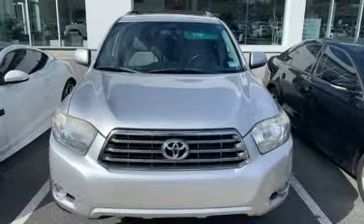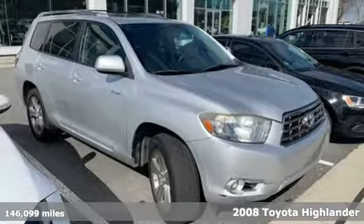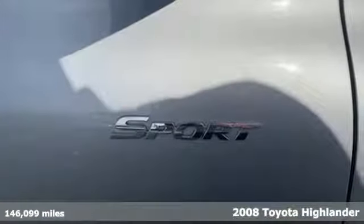Here's a 2008 Toyota Highlander. Life is hectic enough — make the journey smoother in this Highlander. It was built for families and made for fun.